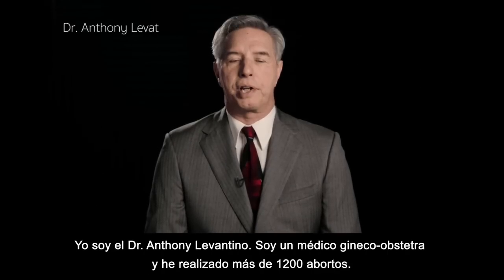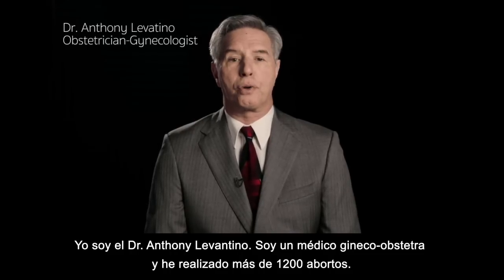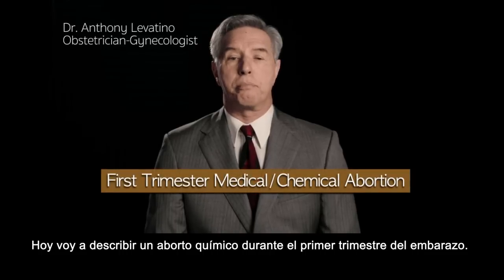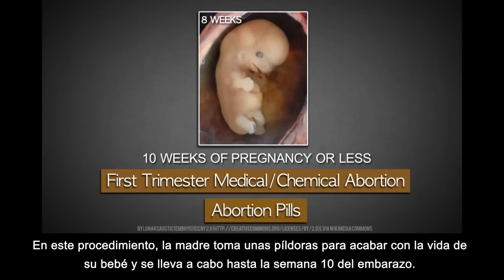My name is Dr. Anthony Levatino. I'm a practicing obstetrician-gynecologist and I performed over 1,200 abortions. Today I'm going to describe a first trimester medical abortion. This is a procedure in which the mother swallows pills in order to terminate her baby, and it is performed up to the 10th week of pregnancy.